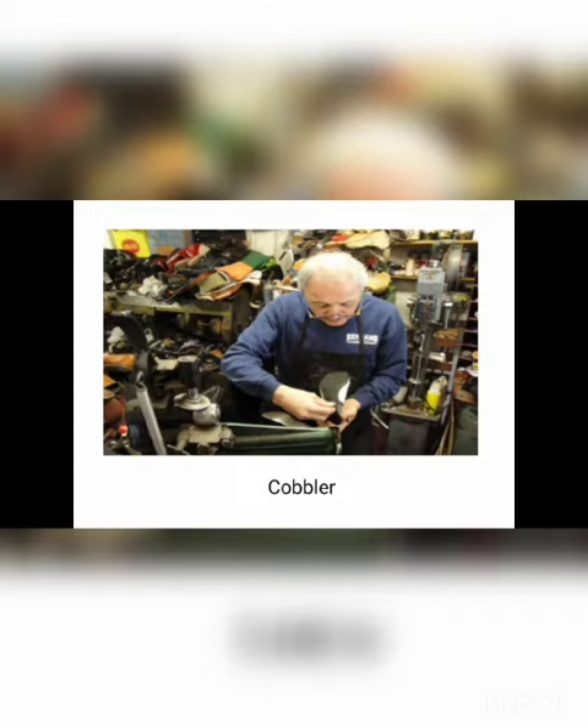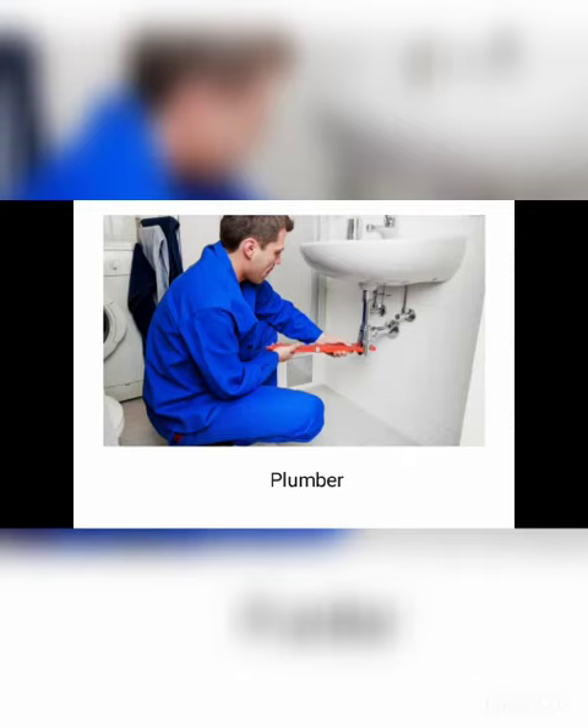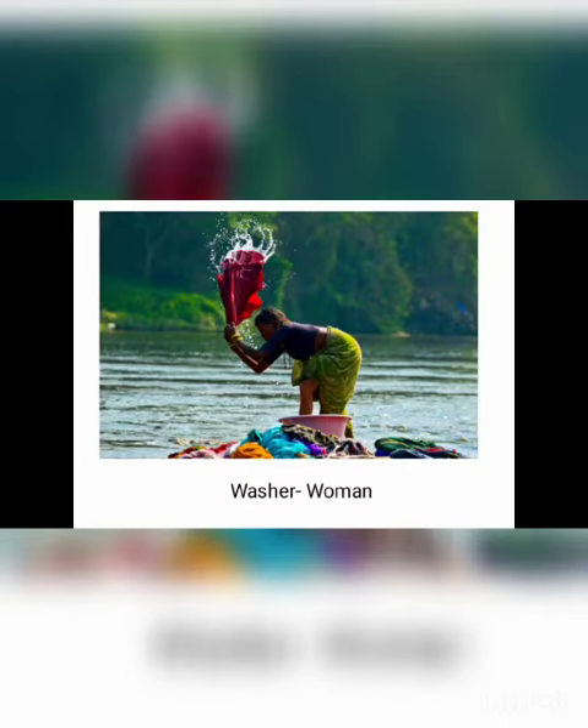Mason — M-A-S-O-N — mason. Plumber — P-L-U-M-B-E-R — plumber. Carpenter — C-A-R-P-E-N-T-E-R — carpenter. Washerwoman — W-A-S-H-E-R, washer, W-O-M-A-N, woman — washerwoman.